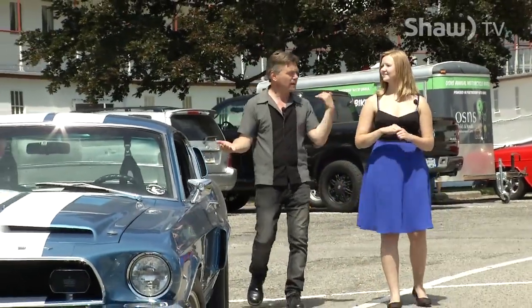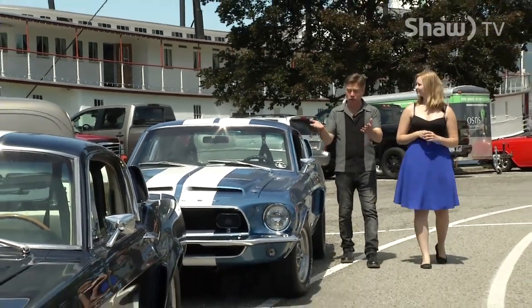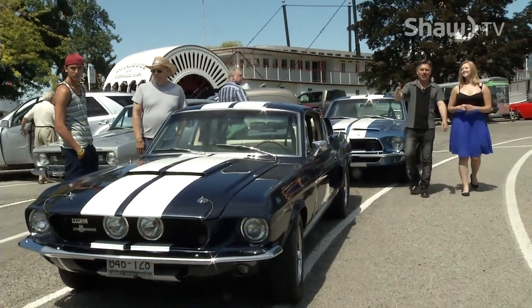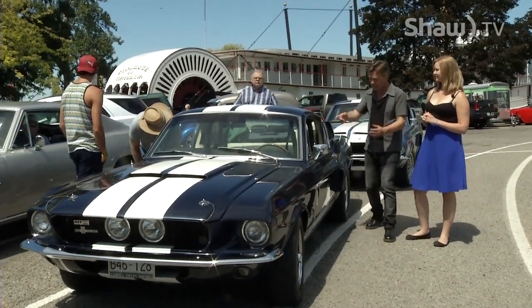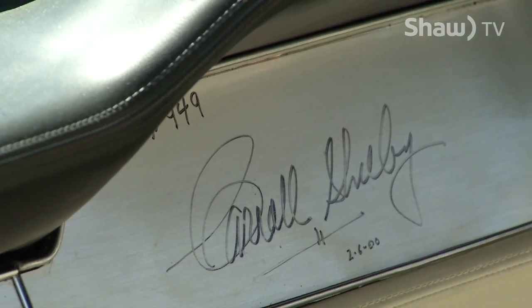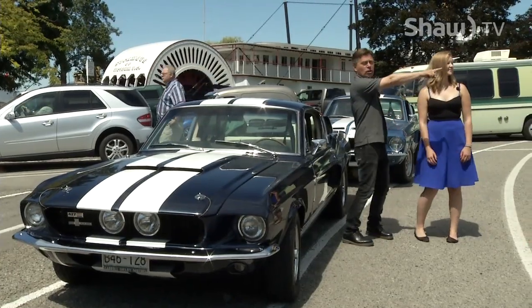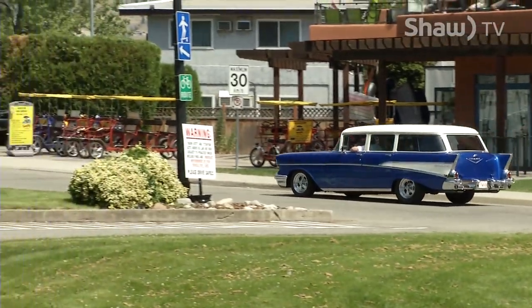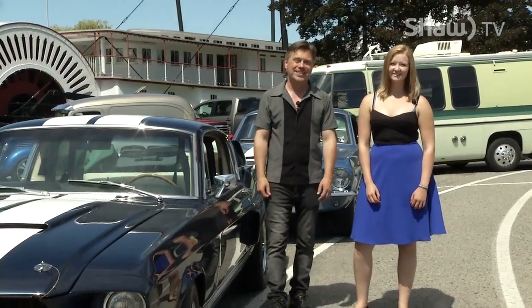Well, Kristen, we made it all the way down to the SS Sicamous. There must be like two miles worth of cars here — incredible ones. Check this out: this one's mine. And up here we've got another Shelby Cobra — his and hers, you could say. If you look closely inside, this one's actually autographed by Carroll Shelby himself. Amazing day down here at the Peach City Beach Cruise. Our new Shaw van is driving off over there — it's almost in the Shaw colors. That's it for the show. Thanks so much for coming along. I'm Doug Brown, I'm Kristen VanEck. See you next time on Go Okanagan.